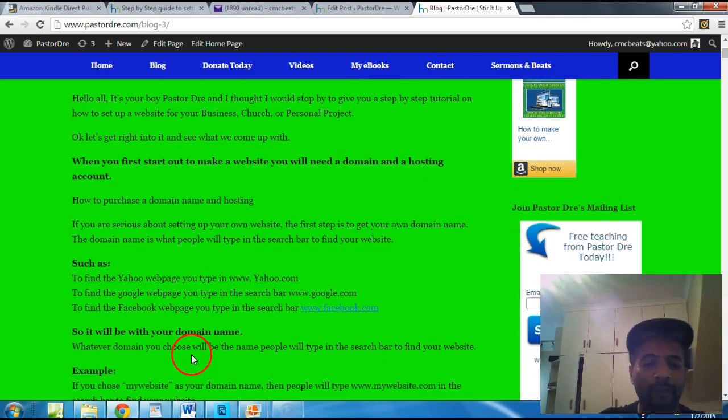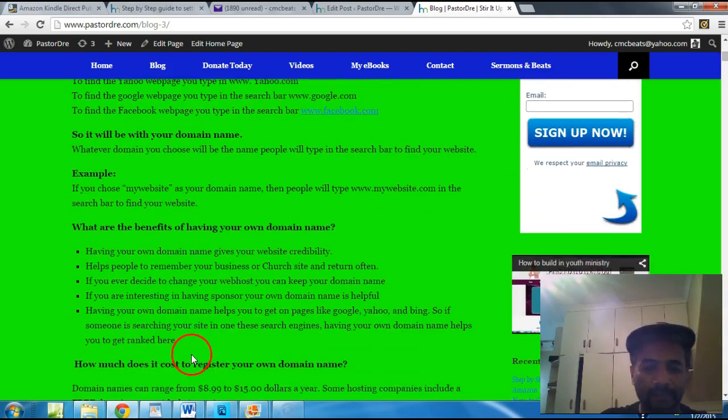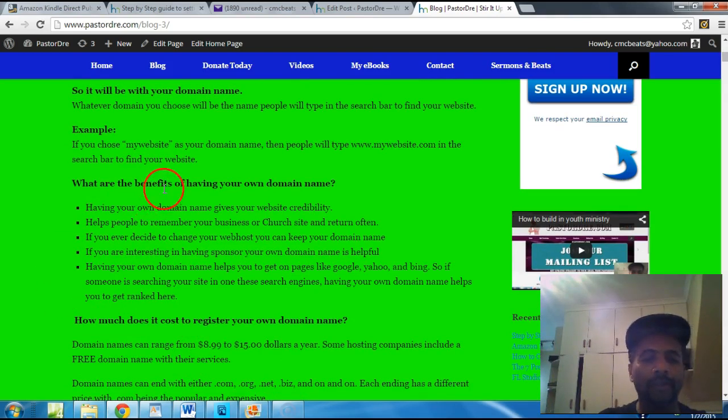So you want to think of a domain name for yourself. Having your own domain name gives you credibility, helps people remember your church or your business. Even if you ever decide to change your web host, you can keep your domain name. If you're interested in having a sponsor, your domain name is helpful. It also helps you get rated on pages like Google, Yahoo, and Bing, so people can find you in search engines.